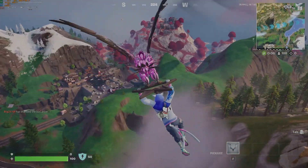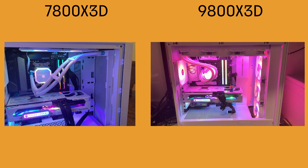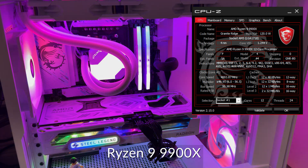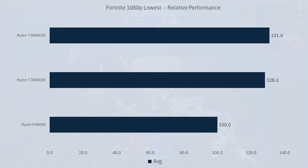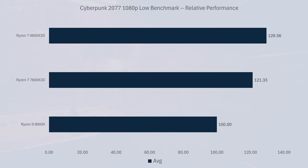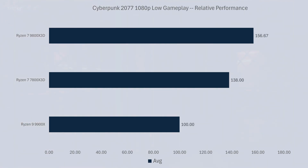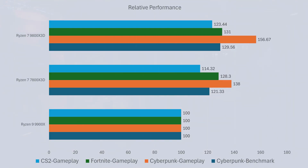I haven't noticed any difference when gaming at 1080p. Regardless of whether you get the 7800X3D or the 9800X3D, there will be a significant performance increase compared to non-X3D chips. In Fortnite, both X3D chips averaged around 30% higher than the 9900X, the difference is closer to 25% in CS2, and around 30% in Cyberpunk. Personally, I can't tell the difference between a 7800X3D and a 9800X3D, but I can tell the difference between an X3D processor and a 9900X.